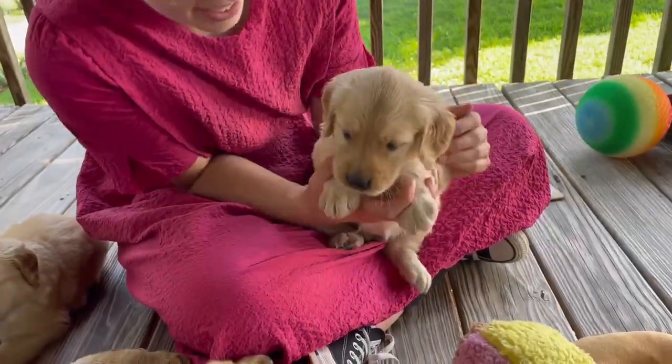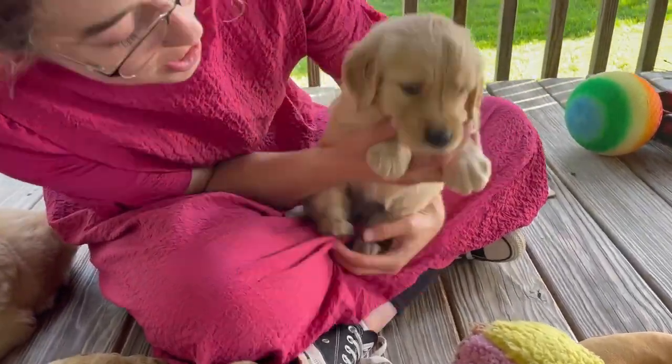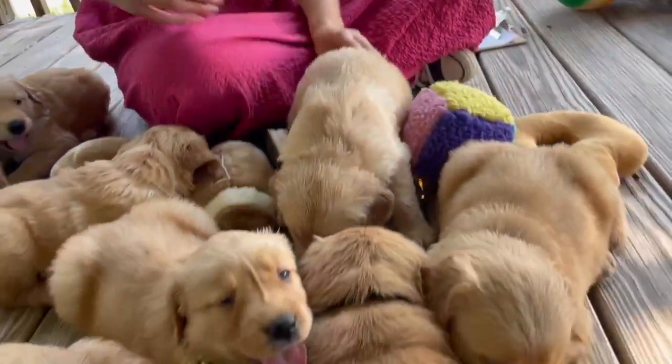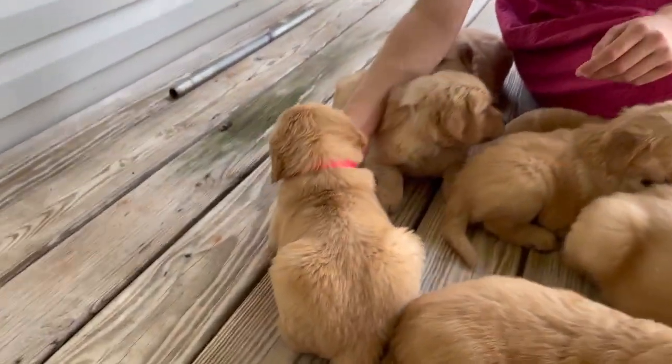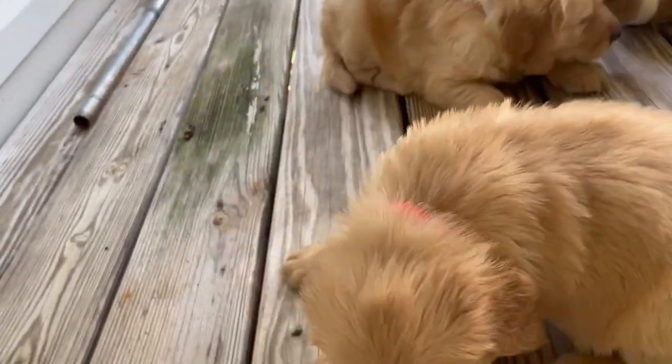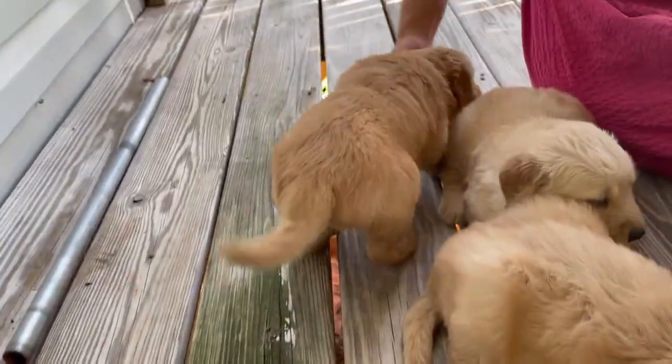This right here is little Sandy. Her name matches her coat — she's a bit of a lighter puppy. This is Sheriff right here. Over there is little Sunshine. She's a bit of a darker puppy, got a darker head on her, with a waggy tail.